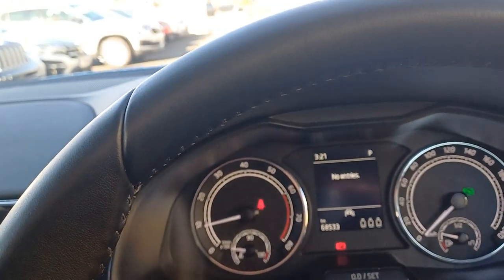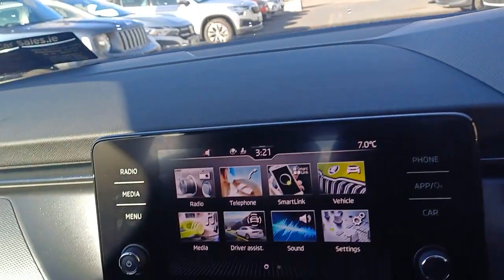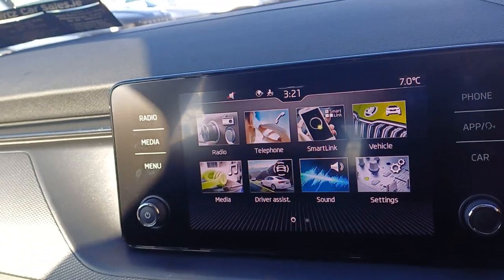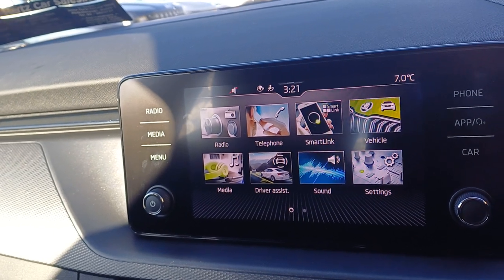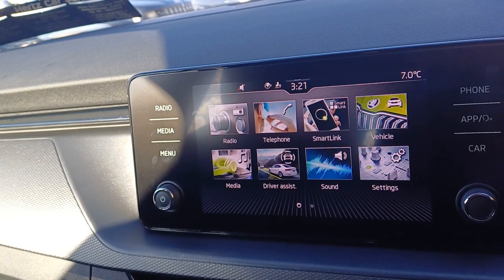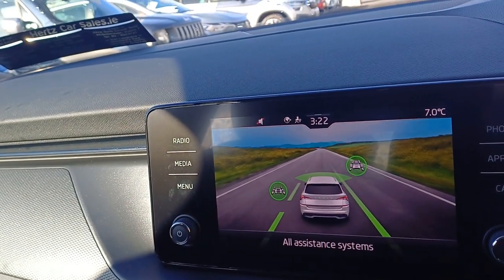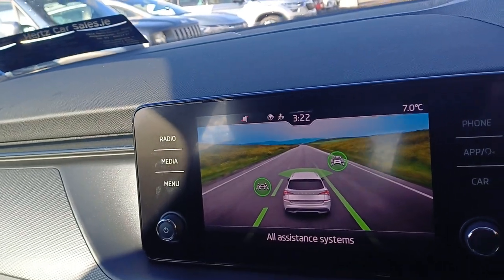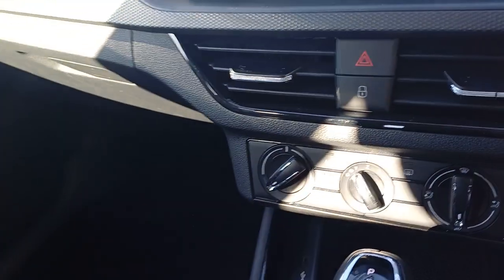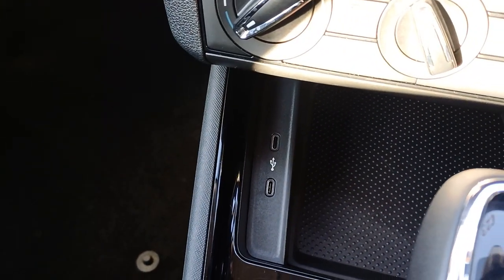This particular model has 68,533 kilometres on the clock. In the centre console, we have Bluetooth connectivity via Android Auto and Apple CarPlay, alongside a touchscreen infotainment centre which has all your FM and AM radio. We also have driver assist and lane keeping systems as well, alongside cruise control. Then we have our AC and two USB-C charging ports in the centre there.